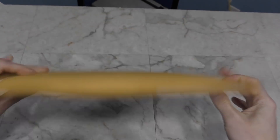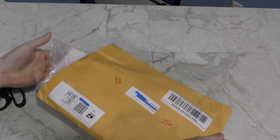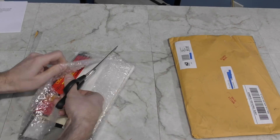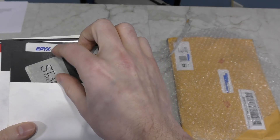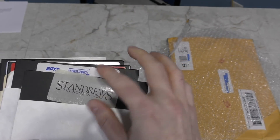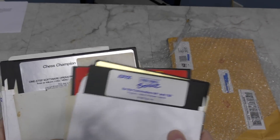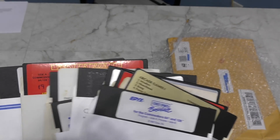Moving on, I have an apparently anonymous package since there is no sender name — but there's a note. Looks like this is from Billy, and it's a bunch of C64 games. A lot of people are wondering why I would be accepting all of these games. Well, most of the games I had growing up in the 80s were pirated copies, and even the original titles I had have all been lost. So I'm sort of building a C64 software library for the first time, and quite a few of these games I've never even heard of. Thank you Bill!